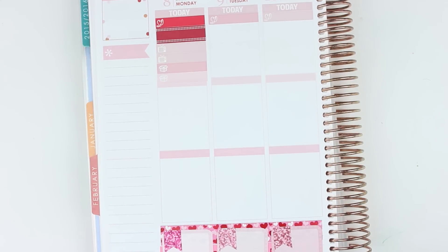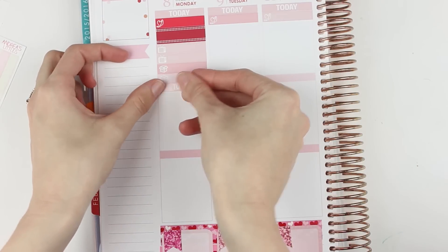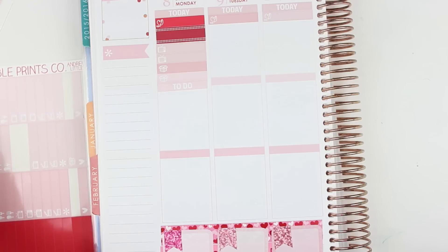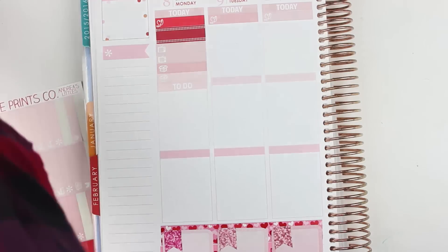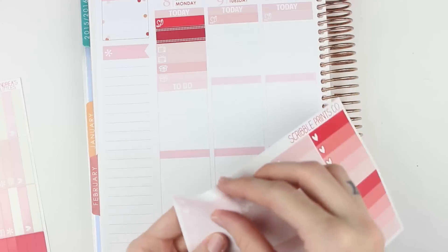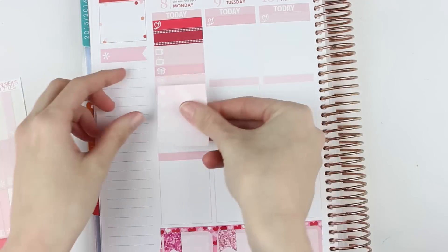Then I'm going to put my to-do header. I'm just going to leave my headers on the other side of me so I don't accidentally forget where they are. And then I'm going to grab one of the ombre heart checkboxes, which are under here. I'm just going to match with what the half box is below.